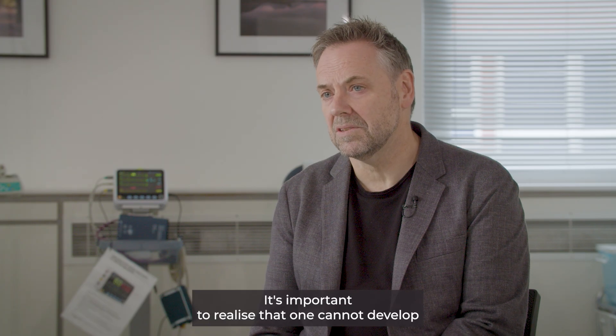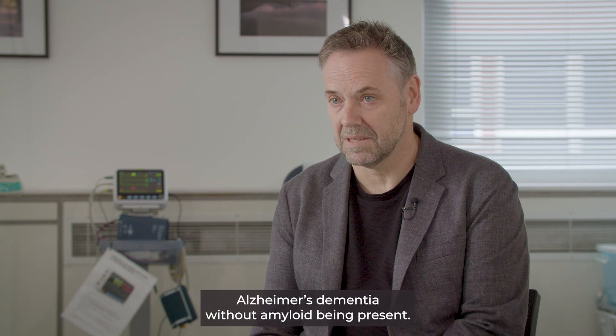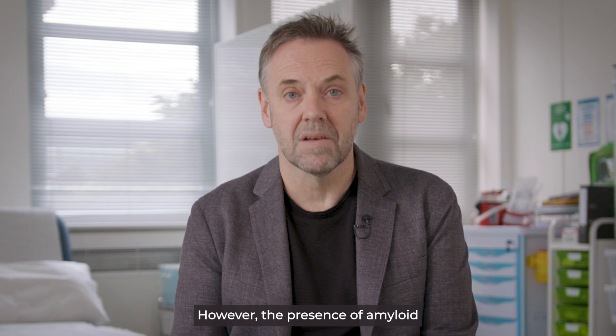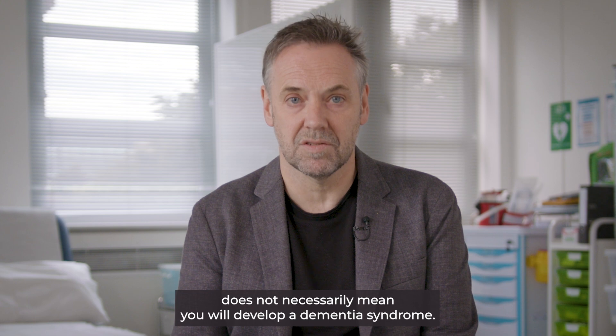It's important to realize that one cannot develop Alzheimer's dementia without amyloid being present. However, the presence of amyloid does not necessarily mean you will develop a dementia syndrome.